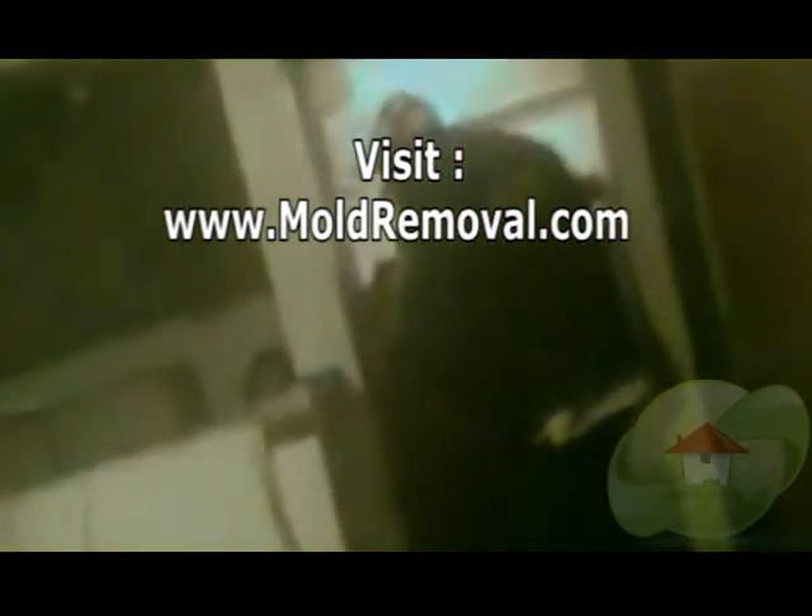This is important to make sure that the mold was removed properly the first time and it's safe for you to live and breathe in your home. It is truly best to hire a professional mold removal contractor to evaluate, plan and implement the mold removal process. Visit moldremoval.com where you'll find the complete list of articles and videos regarding your indoor air quality.